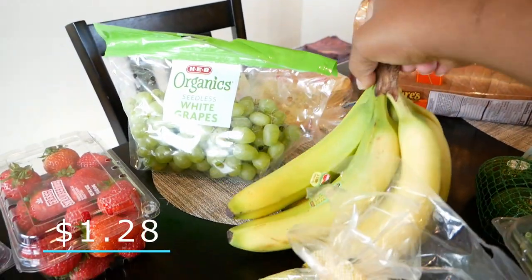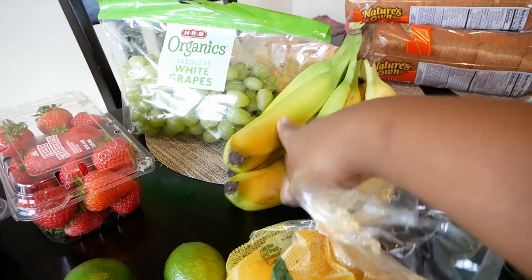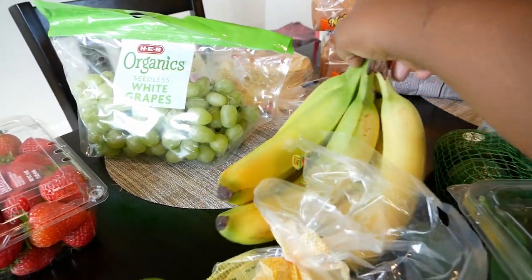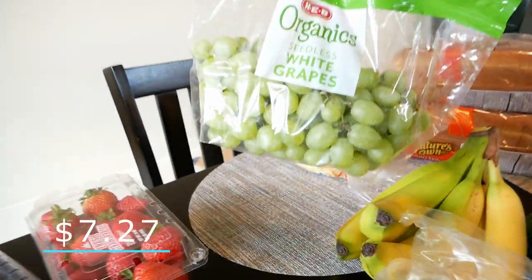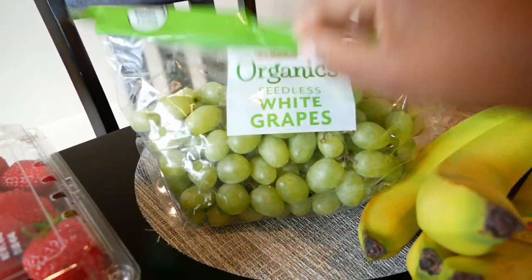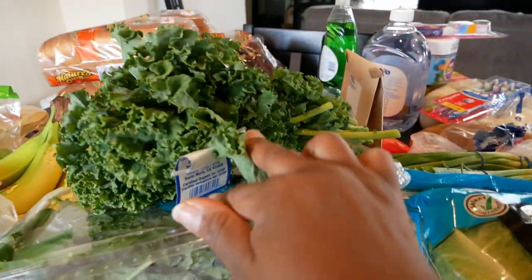Here we have some lemons, and today we also have limes. Blueberries, strawberries — I always get strawberries — some bananas, hopefully we'll eat them all this time, and some white grapes. I think that's everything.